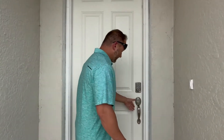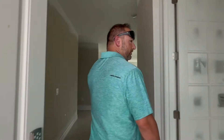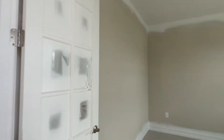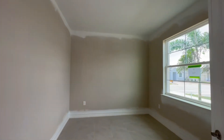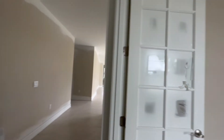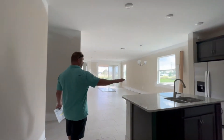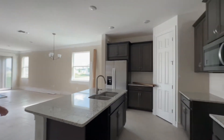So come on in, take a look. I'll navigate for you and we'll go from there. First things first, we've got the den right when you come in. We'll take you into the kitchen and main living area here.